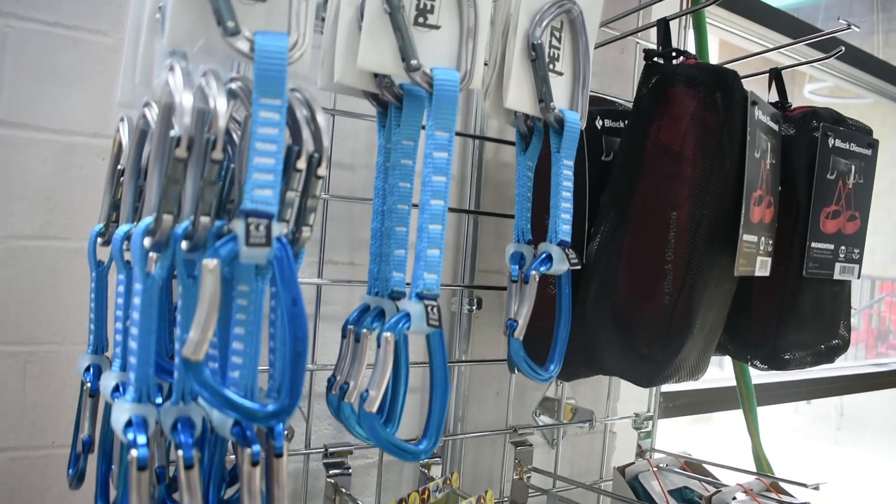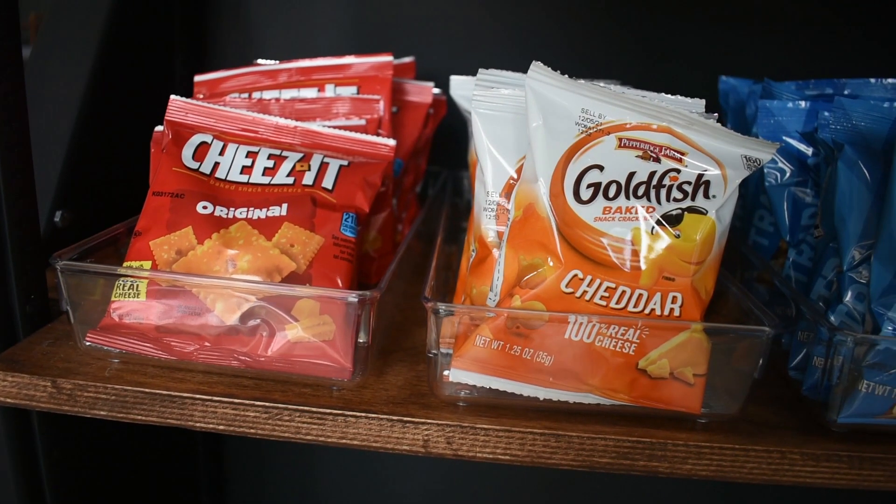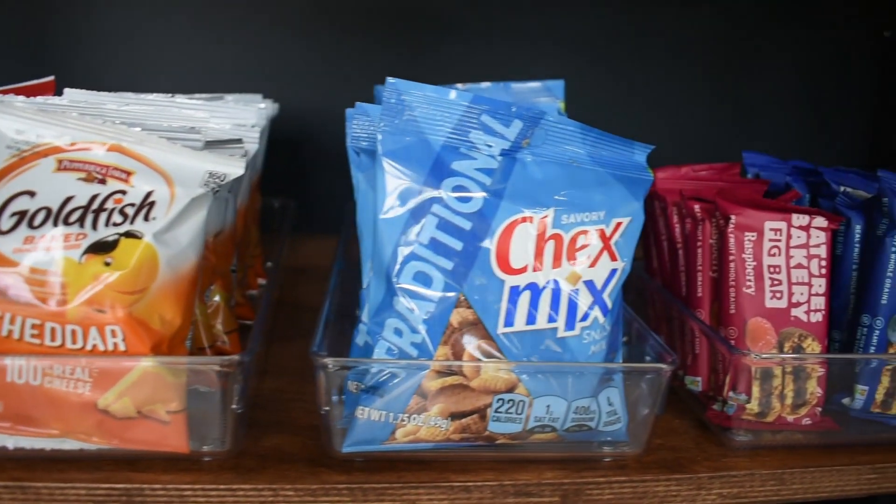Block Garden also features a climbing store with plenty of snacks, a variety of liquid and powdered chalks, climbing gear, and more.